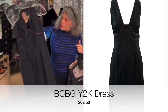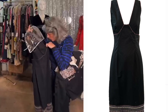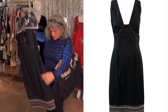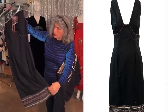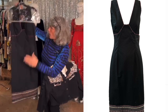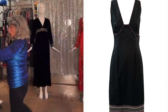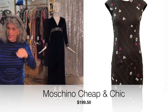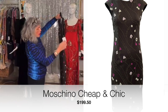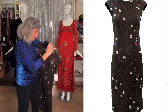This BCBG dress would be $62.50. It's got wonderful beading, sequins, and embroidery around the breast area and also on the hem. And continuing on, this never-been-worn Moschino dress is $200 — it's wool and embroidered, a gorgeous sheath dress.